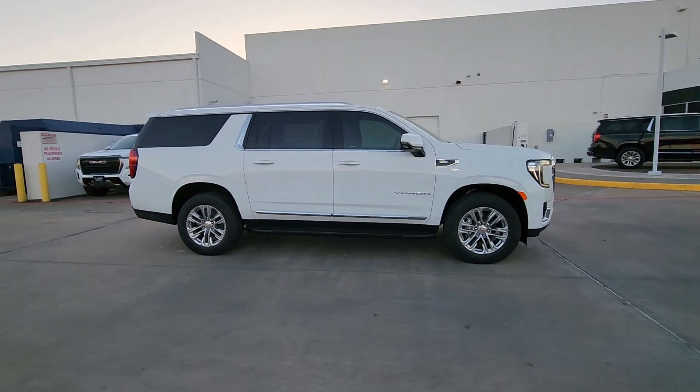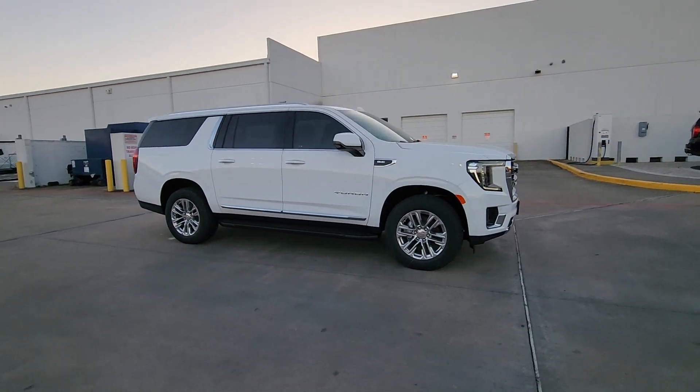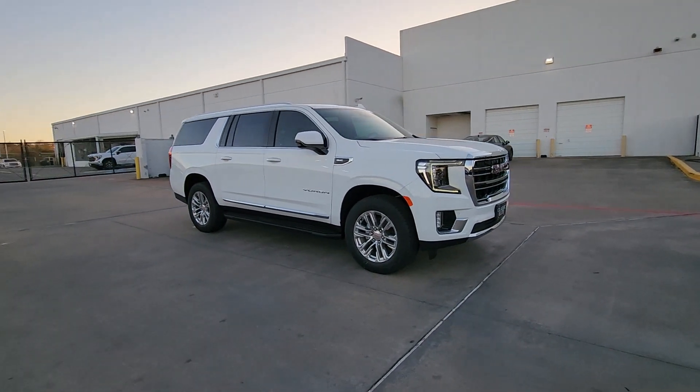Bold good looks and the advantages of an extended wheelbase are yours in this full-size, family-focused SUV.